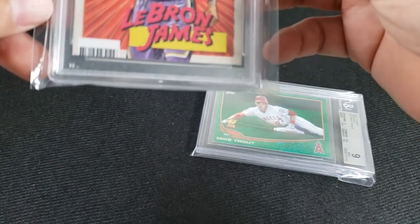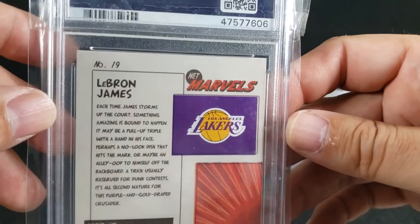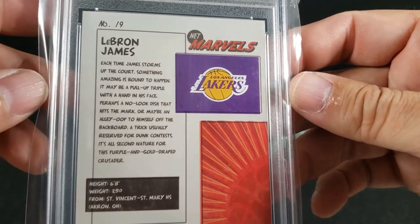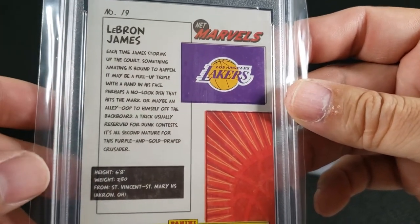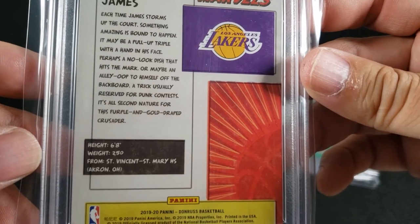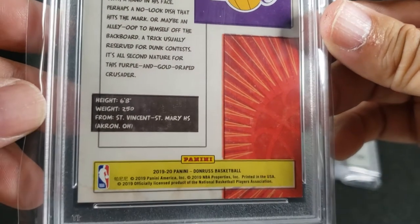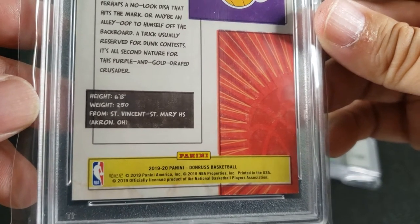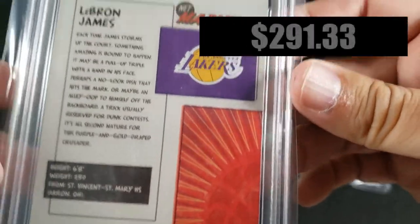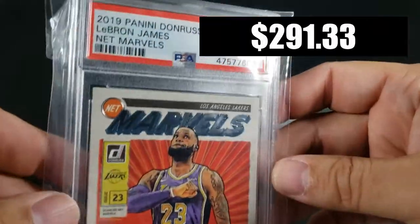I was looking around for a semi-affordable cool card, and I saw this Netmarvels from Donruss. I already had a Zion, and I figured I might as well get this one. So I bought it on eBay. I ended up paying $291.33 after shipping and taxes.